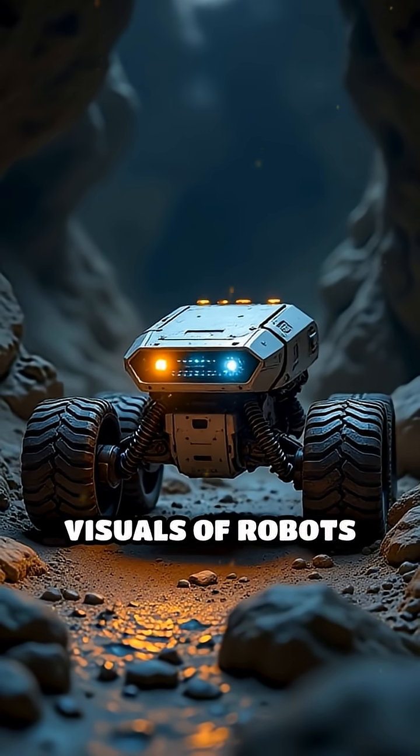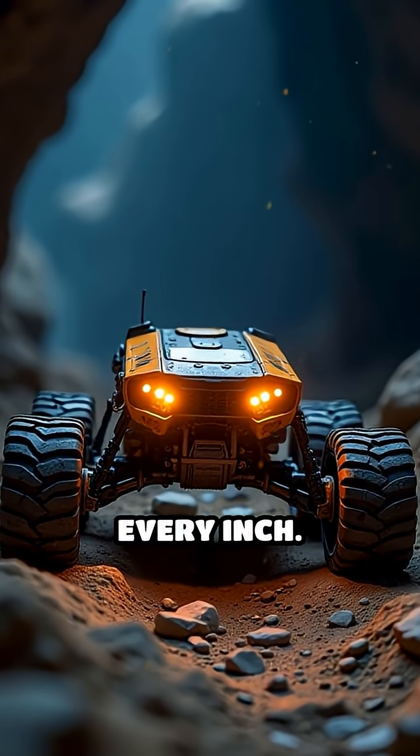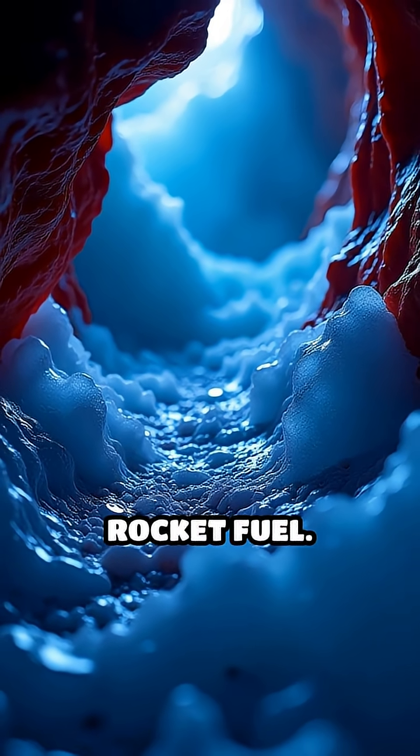Next, imagine high-definition visuals of robots crawling through these tunnels, mapping every inch. Some caves may even hide water ice — a crucial resource for drinking and rocket fuel.